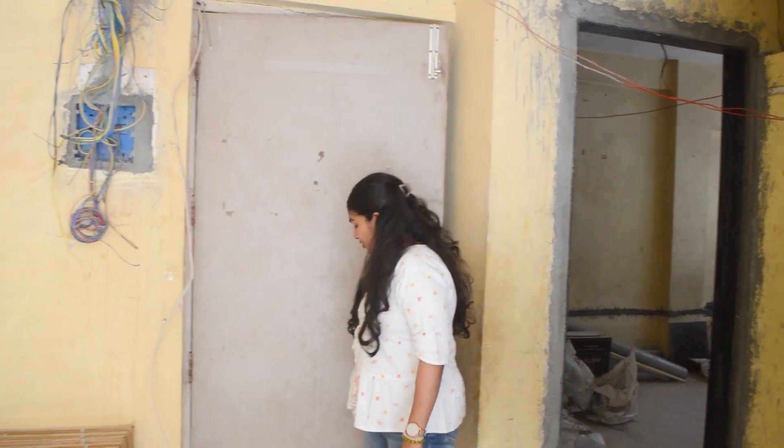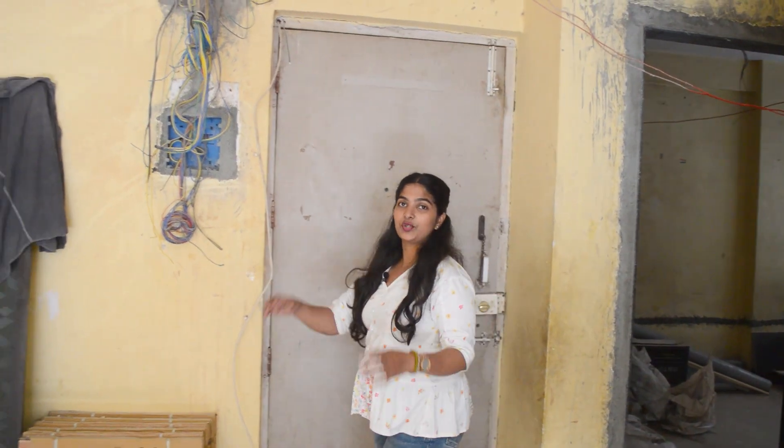Welcome to our new video. Today we are going to see a 2BHK home tour.